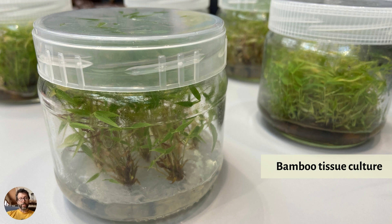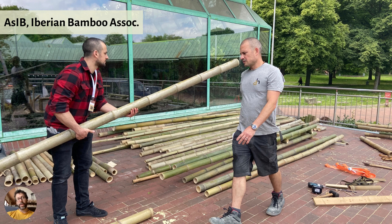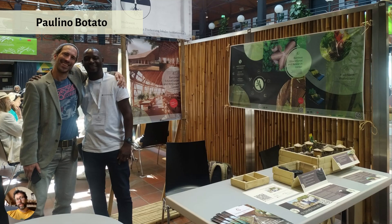Outdoors, there were some cool construction activities going on. This is the Iberian Bamboo Association — I think this is Francisco and his brother, though I didn't catch their names exactly. They are members of the Iberian Bamboo Association and were putting together some really cool stuff outdoors doing a workshop.